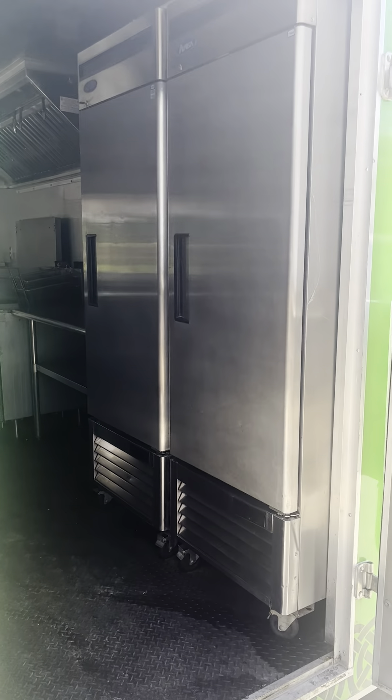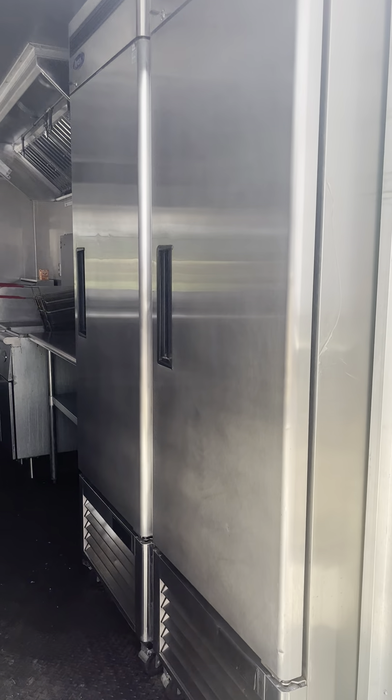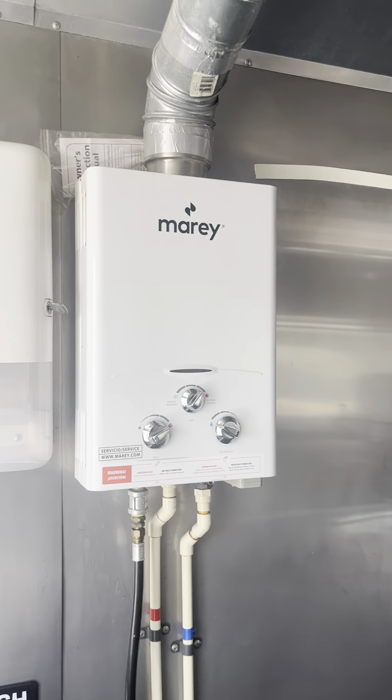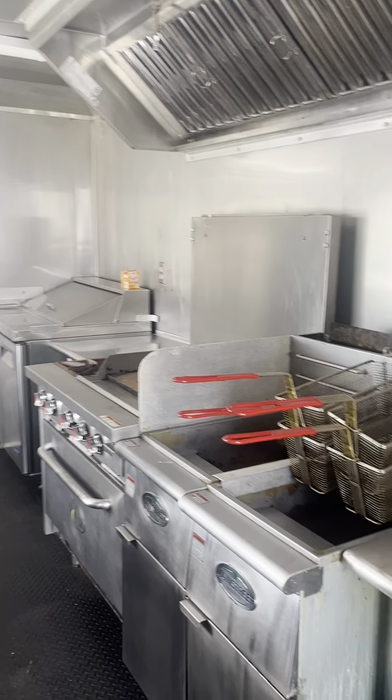The trailer is currently licensed. It's got a nice stand-up freezer and fridge here, a three compartment sink, a hand wash sink, and an on-demand hot water heater that's run by propane, which is nice.